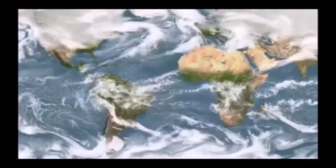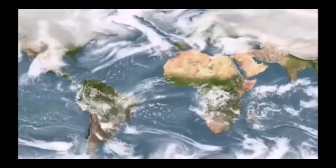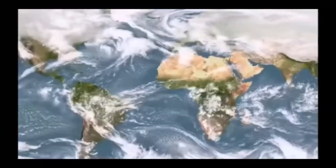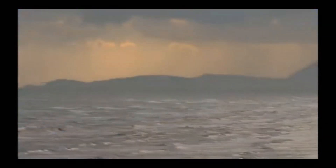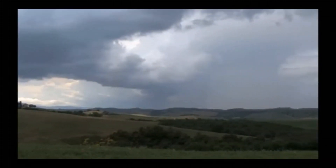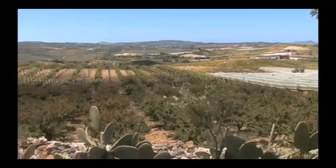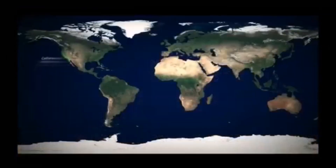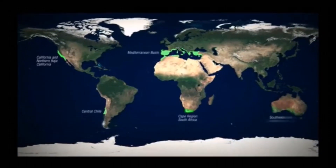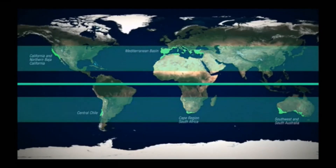The oceans have a tremendous influence on climate. They cover over 70% of the planet and interact with the atmosphere to affect weather across a large portion of the globe. In a handful of places, the oceans and the atmosphere act in concert with land to produce warm, rainy winters and warm, dry summers. These areas are known as Mediterranean Climate Regions. Most of these five areas are on the western boundaries of continents, midway between the equator and the poles.